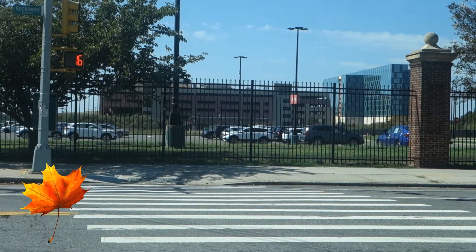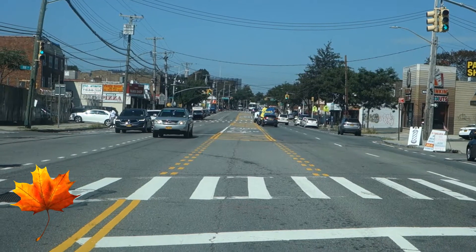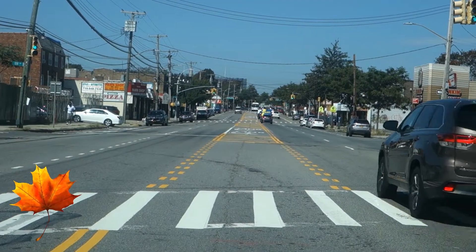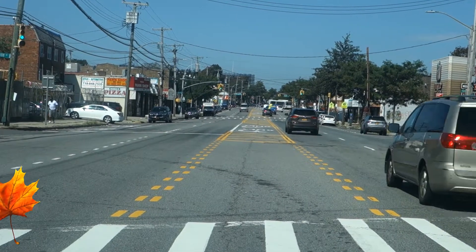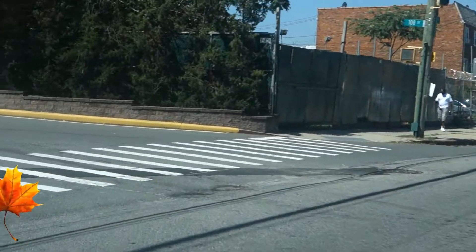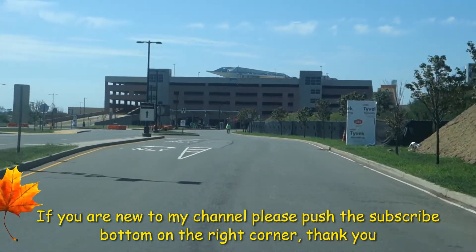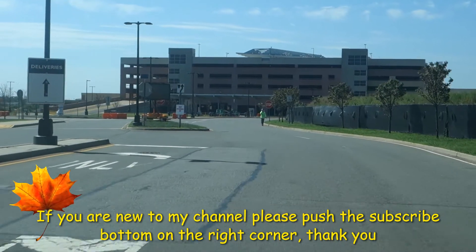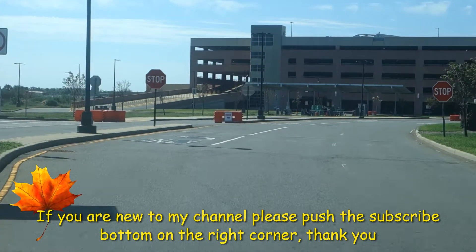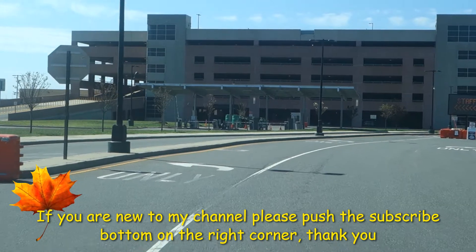I'm gonna give you a little tour in the front, if they allow us to go inside. Right now we're going to go to the entrance of the real casino. Just waiting to make this turn — I don't know if we are allowed to see the front. I'm gonna try it. On the front is what you see — the parking of the casino. Right now I'm trying to go to the front; I don't know if we're allowed.